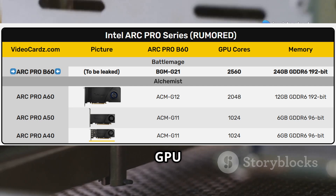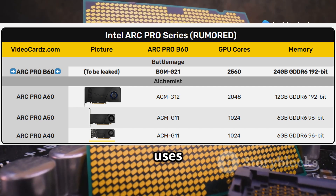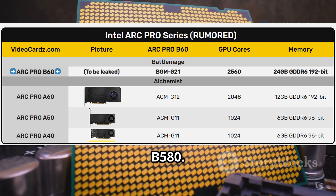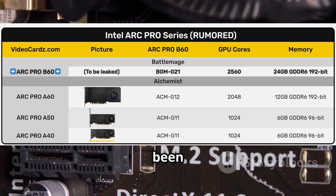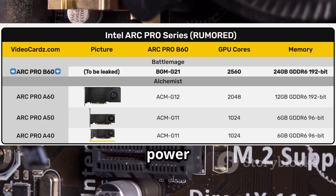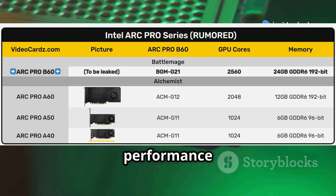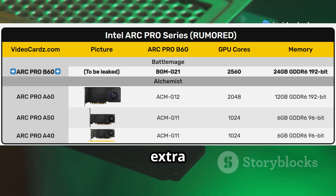Now you might be wondering about the GPU itself. The B60 uses the BGM-G21 chip, the same as the B580. While the memory capacity has been cranked up, the GPU power and the 192-bit memory interface remain the same. The performance boost? It's all about that extra memory.